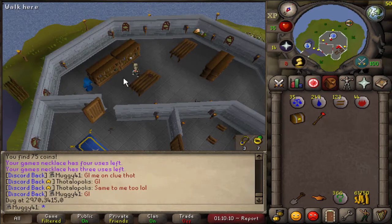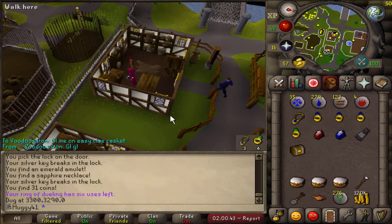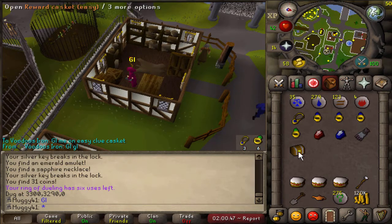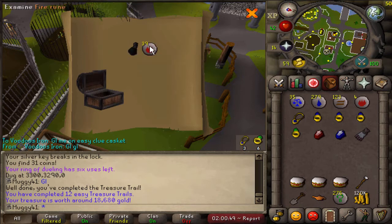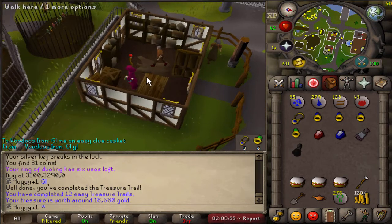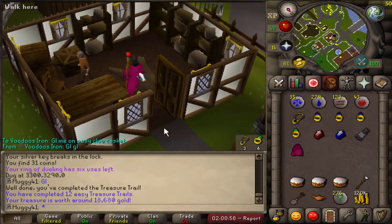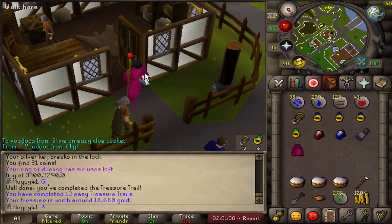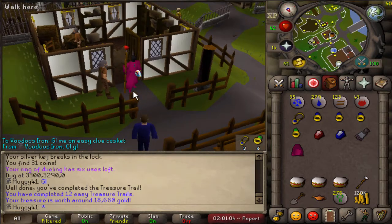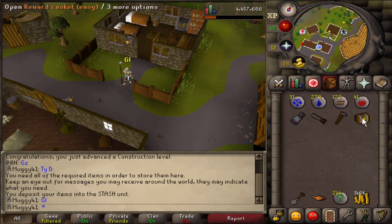Here is yet another clue scroll — good luck — and trash. This is the 11th or 12th easy clue, got the good luck, so good luck. Oh okay, that's a black full helm T — not that you can really see it, maybe I just can't. If you look real close you can kind of tell, but at first glance you won't know any different. I guess it's a rare so I'll take it.